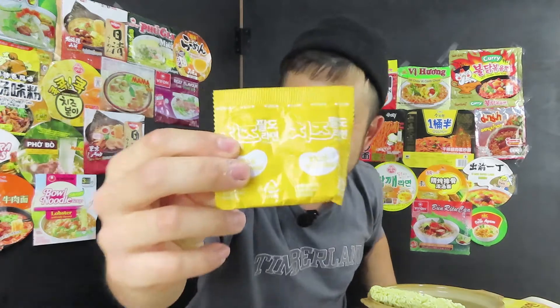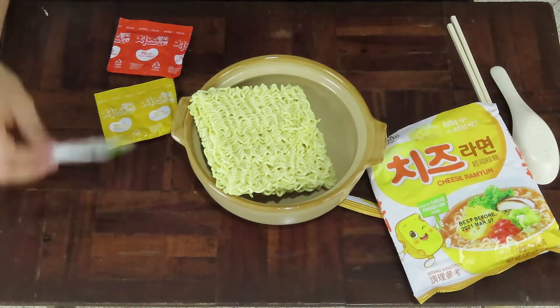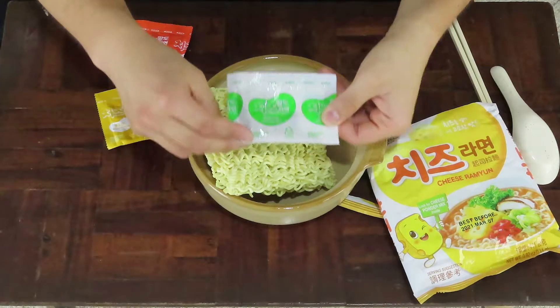And of course it also includes the cheese powder. Look at that — they gave you quite a lot as well. I really love it when instant ramen companies include a bunch of extra powder. I'm not sure if there's any MSG included but I'm going off on a tangent here. And lastly they include the dried vegetables for the garnish.